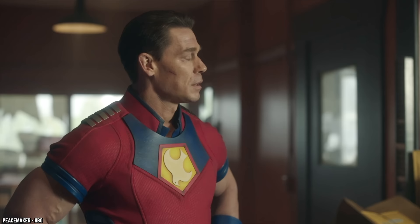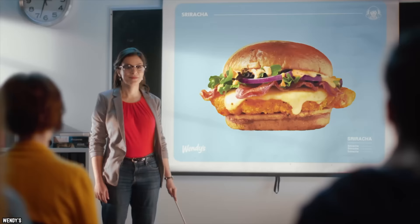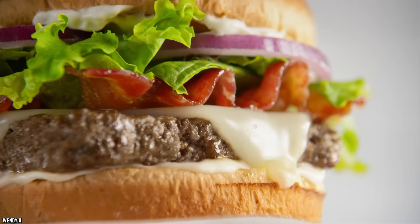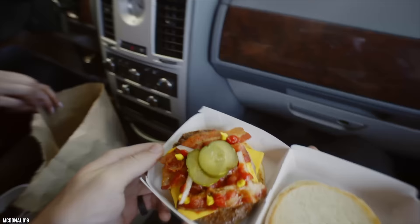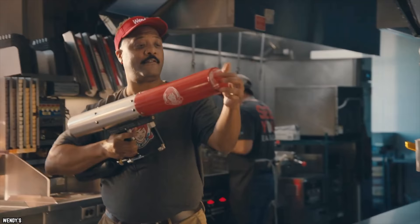Hughie Lewis once sang that it was hip to be square, but it was Dave Thomas and his square burgers that first got hip to the idea of saving folks a buck. Wendy's needed a way to pour water on their reputation of being an expensive eatery, since even back in the 1970s, Wendy's price of 55 cents for a Dave's Single was considerably higher than the US average hamburger price of 30 cents.